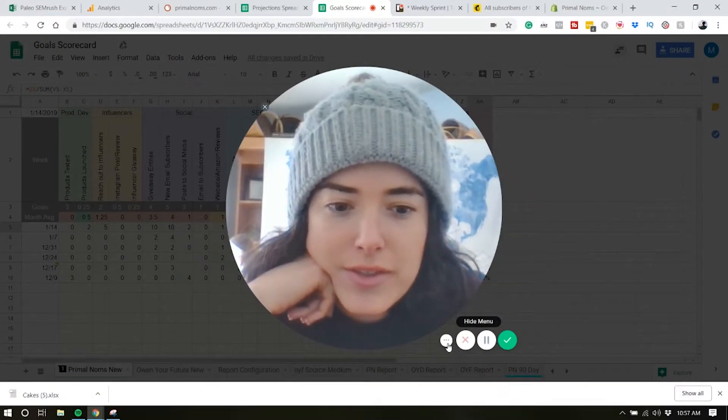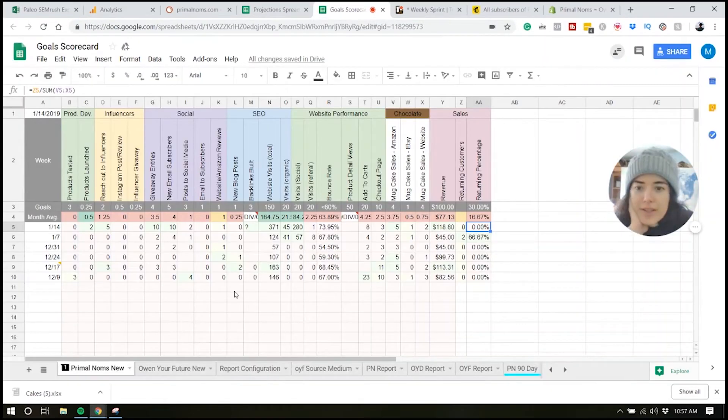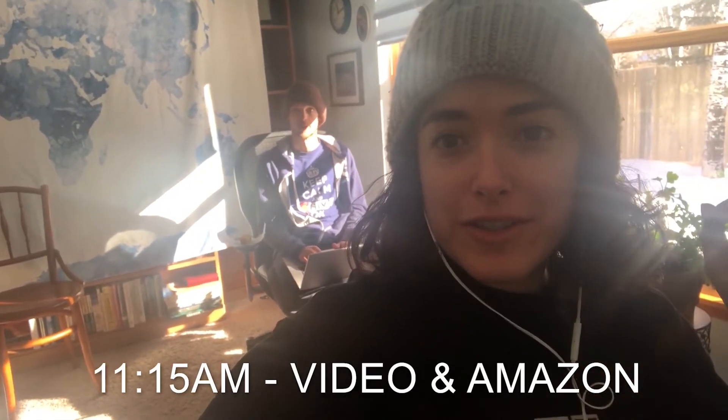We are just updating our scorecard right now. Here is where we keep track of how we're doing each week for each business. We have Primal Noms here, and we track product development, influencers, social, SEO, and website performance. We go into sales and that shows us how we're doing each week compared to the past week, so we can make tweaks and decide what decisions need to be made next — using data instead of wild darts on the wall.